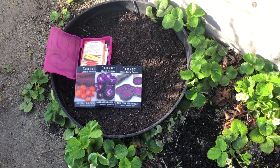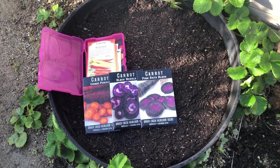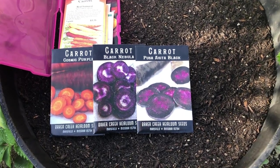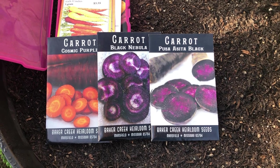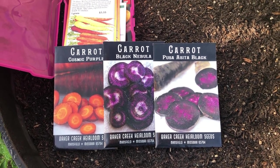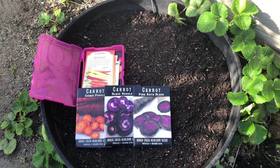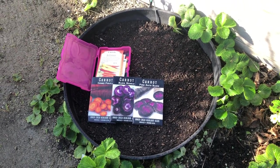This month we are direct sowing some carrot seeds — look at these incredible varieties, packed full of antioxidants and incredibly beautiful. This time of year the seeds will germinate without issue since the weather is nice and cool and we've got quite a bit of moisture in the air. But if you're growing in an area where it's already pretty warm and dry, check out the video in the upper right-hand corner showing a great germination trick.